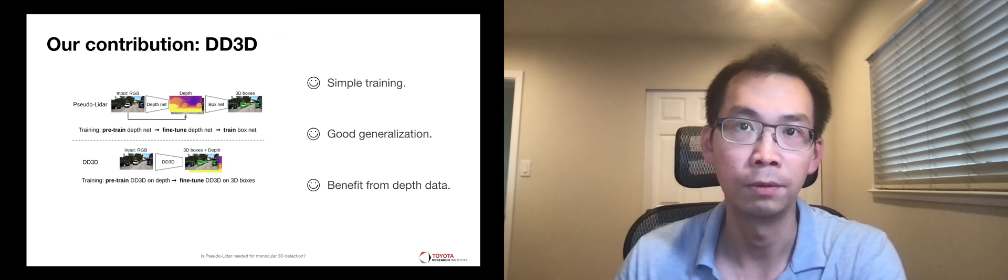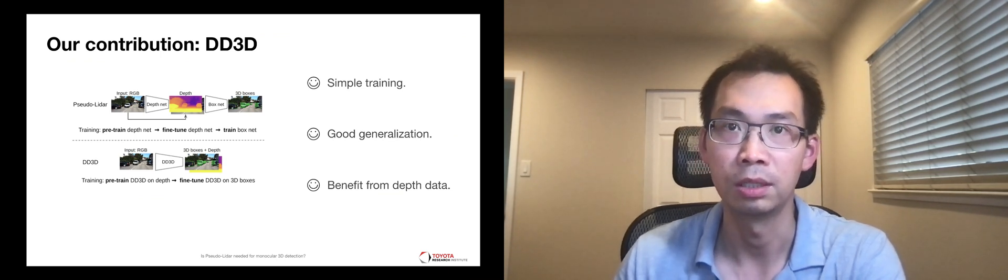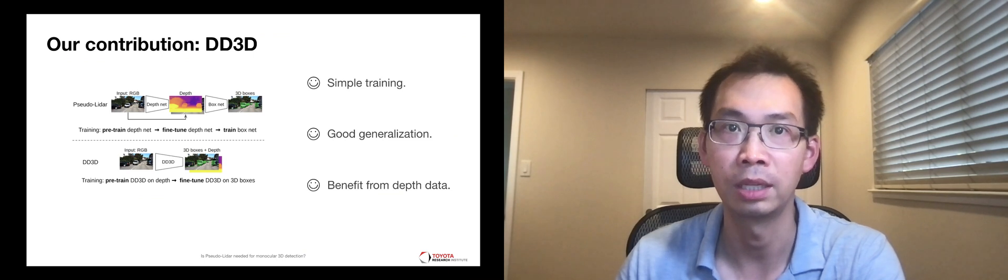In this work, we introduce a novel end-to-end architecture, DD3D, which enjoys the best of both worlds. DD3D is a multi-task network that can perform 3D detection as well as monodef. The architecture, losses, and depth inference are designed to maximize the knowledge transfer between the two tasks.